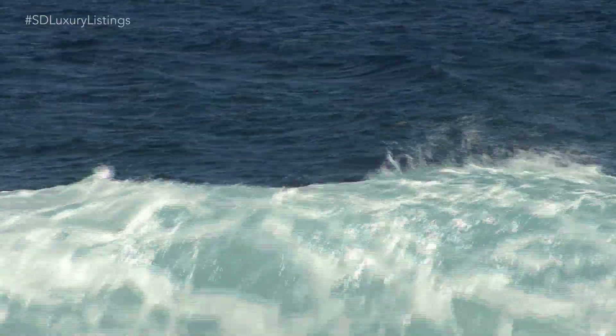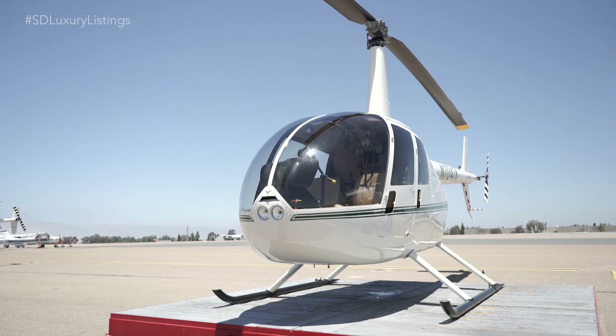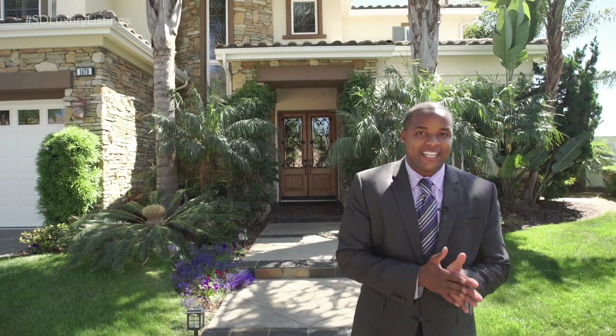Here we are in Encinitas at an amazing property that not only sits on a golf course but is just minutes from the beach. In a bit we're going to take up the show helicopter and check out the community that surrounds this luxury listing, but first let's go take a look inside.